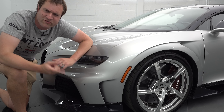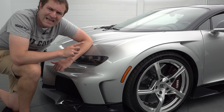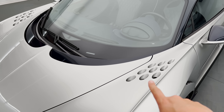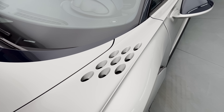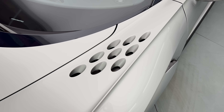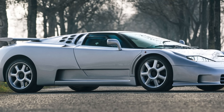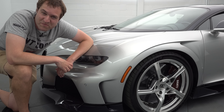Next, some other changes to the Supersport compared to the standard Chiron. One very noticeable one is these holes on the front fenders — nine holes on each side. They look a little bit odd, but they are there on all the Supersport models. They're intended to pay tribute to the Bugatti EB110 Supersport, which also had holes. These holes were a very distinctive look on the EB110 Supersport models, and they've been carried over to the Chiron Supersport as a little tribute.